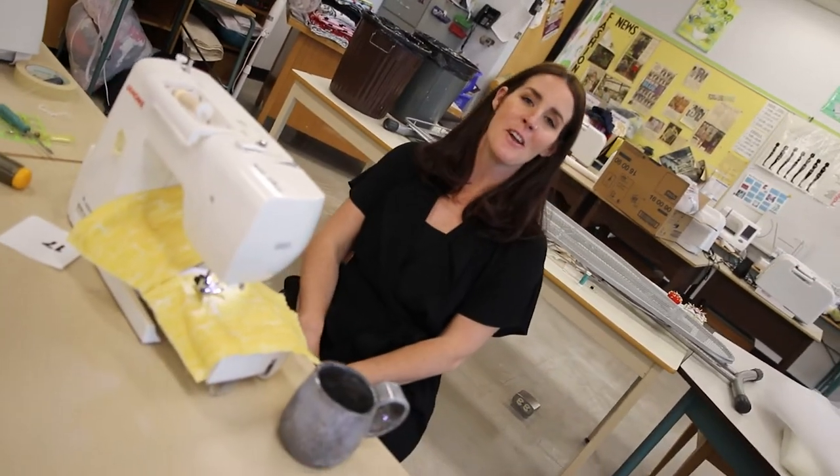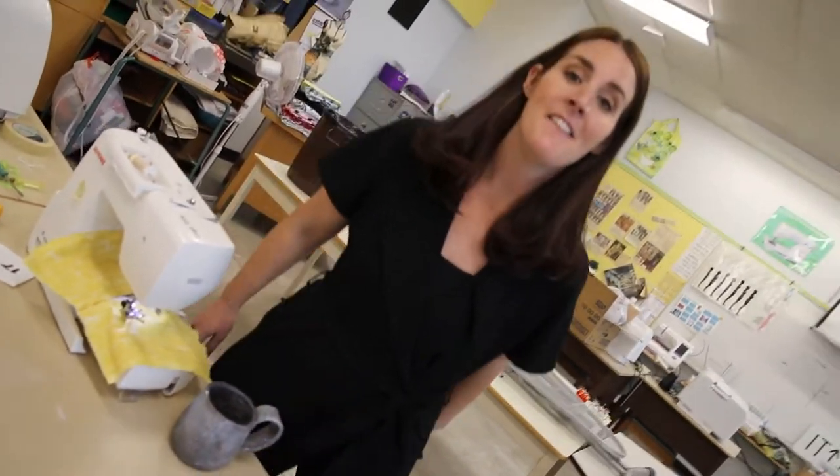Students at Central are very lucky because here they get to take fashion studies. Our General and our PVA students get to study fashion illustration, design, and sewing techniques. Let's take a look at some things they've created.